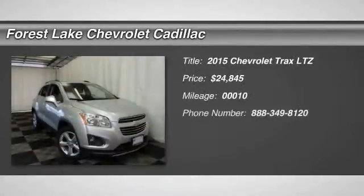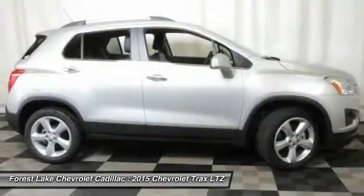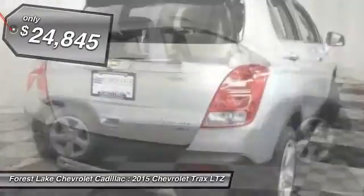The 2015 Chevrolet Trax. The Trax is tiny on the outside, but remarkably spacious within. It comes with clean and modern interiors and is priced below $25,000.